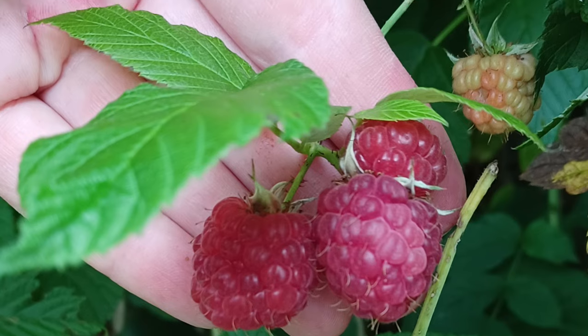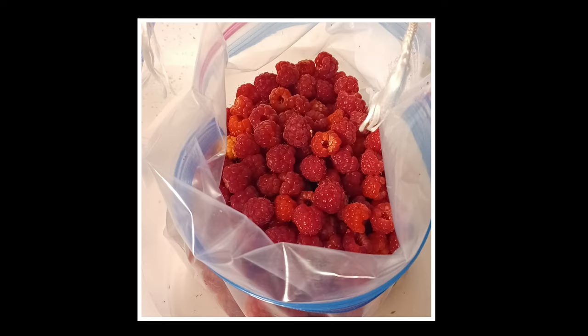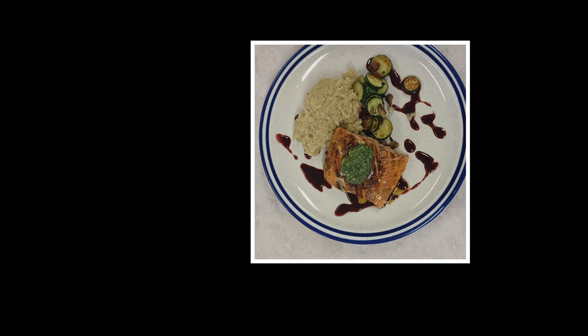Once the berries are ripe, they can be used in a variety of recipes. Sweet to savory, these berries are top-notch culinary-wise. Fresh is the best, but many dishes and desserts can be made from raspberries. Maybe I'll post some recipes here soon.